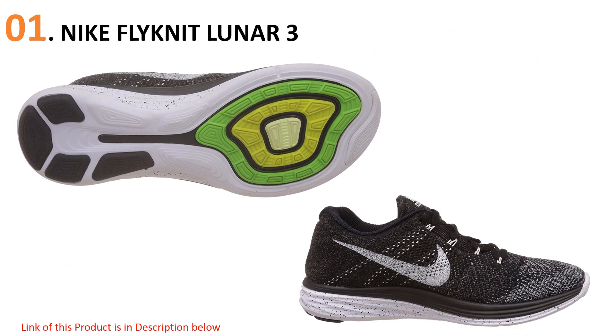The Flyknit construction is unique in that the entire upper is a knitted material that isn't sectioned like traditional mesh uppers. The cushioning is average in thickness, but this shoe beats out all the rest in terms of responsiveness, comfort, and durability. Runners who know the value of Nike's running shoes will not be disappointed with the Flyknit Lunar 3.